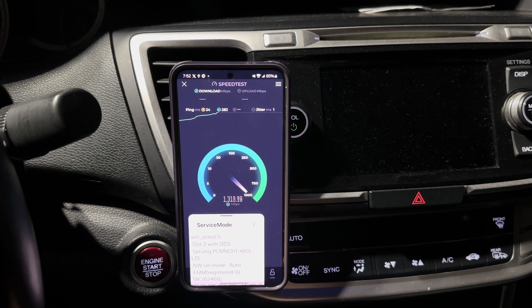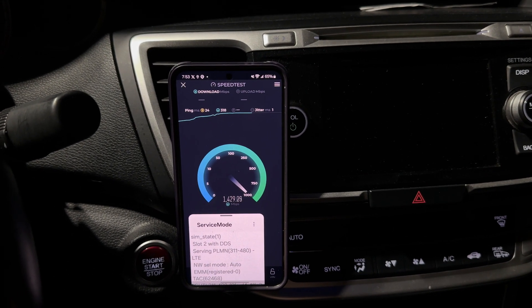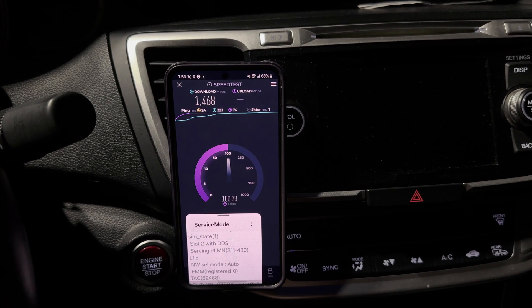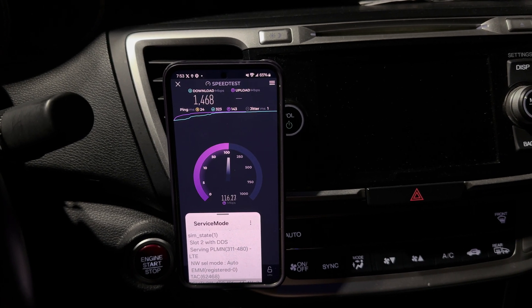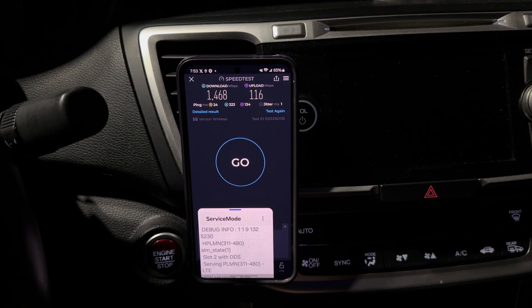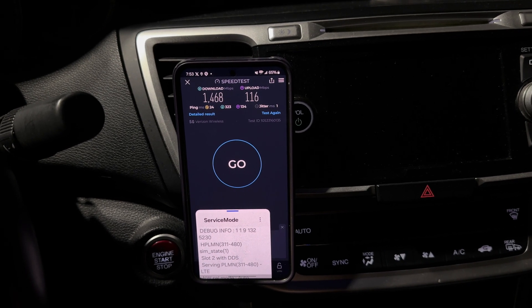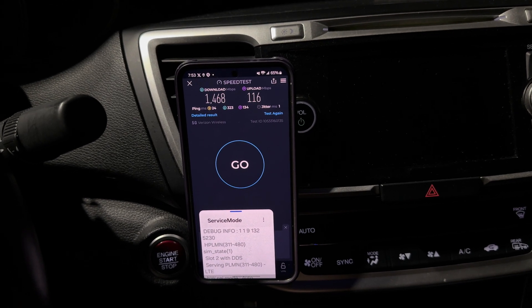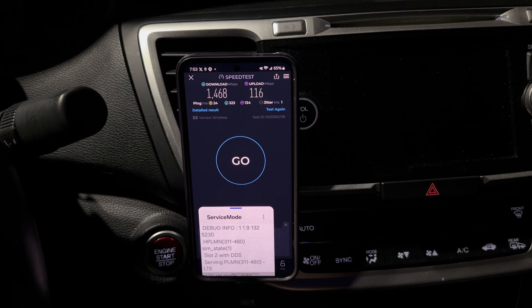I'm checking on some things — doing some millimeter wave testing and some C-band testing. I haven't done this in a while. This particular area is pretty high traffic; it's got some apartments, some offices, a couple of hotels. Sometimes you get these updates to the tower gear, the radio access networking side of things, and you want to see how things are going.